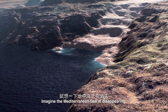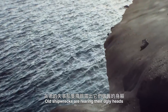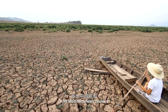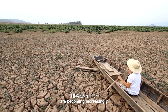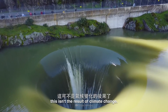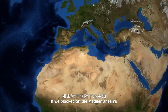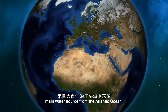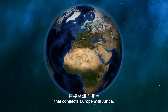Imagine the Mediterranean Sea is disappearing. Old shipwrecks are rearing their ugly heads as the water drains around them, and Mediterranean cruises are becoming increasingly disappointing. But for once, this isn't the result of climate change — we're doing it on purpose. If we blocked off the Mediterranean's main water source from the Atlantic Ocean, we'd essentially be creating a new desert that connects Europe with Africa.